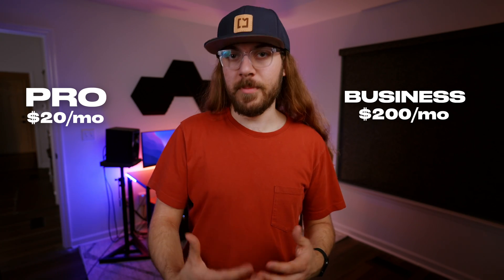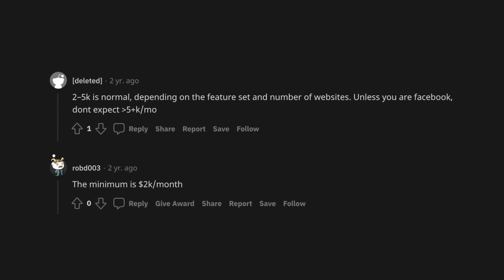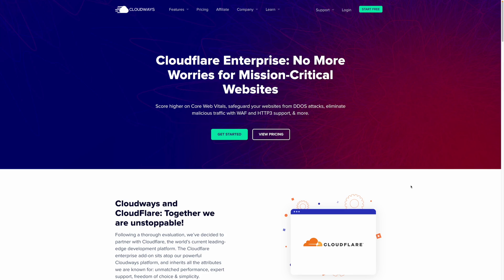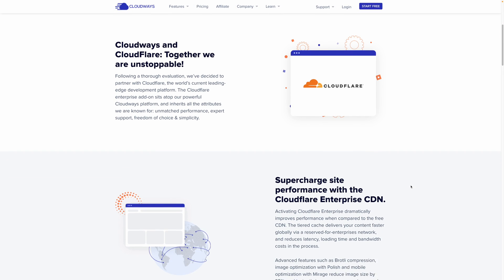So how much does it cost to upgrade from Cloudflare's free plan? The pro plan is $20 a month, the business plan is $200 a month, and the enterprise plan is who knows how much — probably thousands of dollars per month. In fact, I was reading on Reddit and several users said that Cloudflare enterprise can range between $2,000 and $5,000 a month. Today, Cloudways announced a partnership with Cloudflare where you can get Cloudflare enterprise for $5 per site per month, with bulk discounts available.